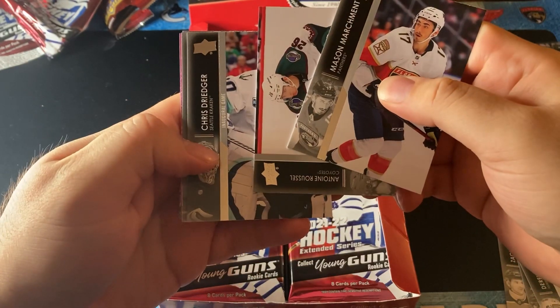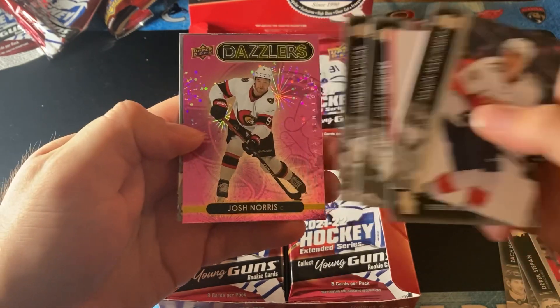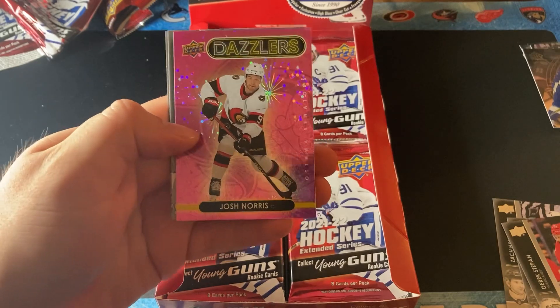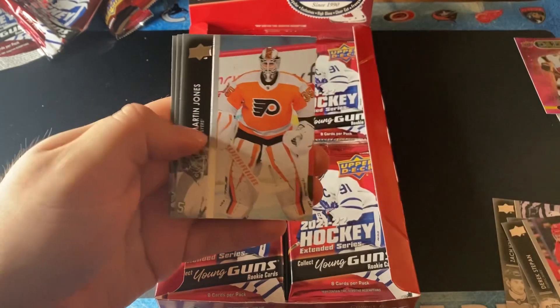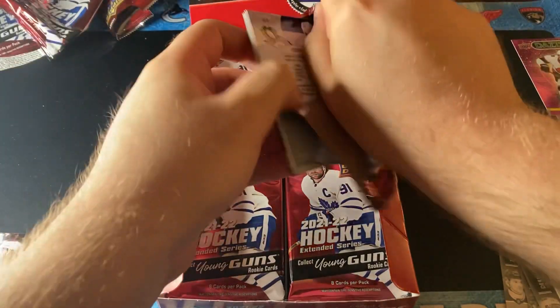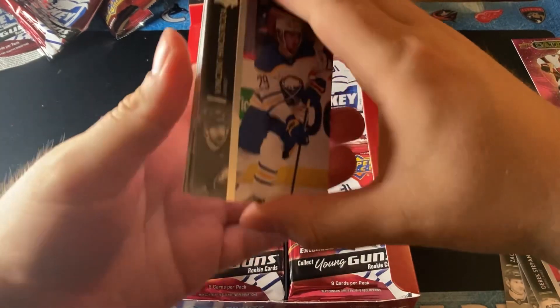Next up, we have a pink Josh Norris. Unfortunately it's not rookie year, but it is a pink Dazzlers of Josh Norris, ladies and gentlemen. Pardon me for the mess here with the cards — I get really excited on release date.